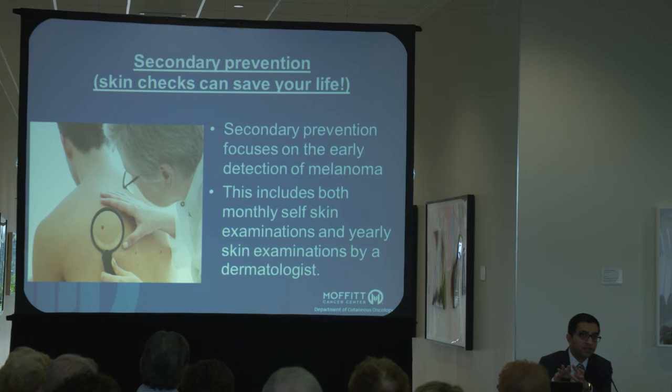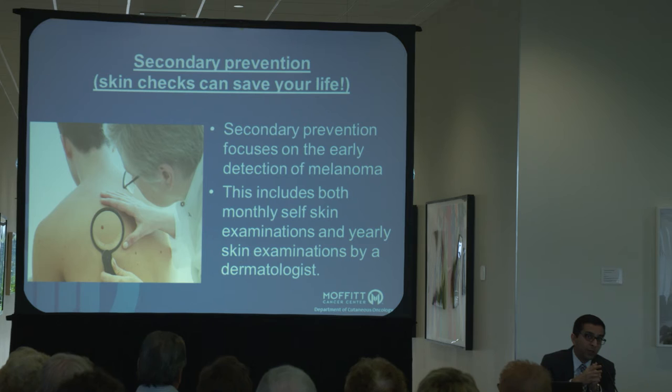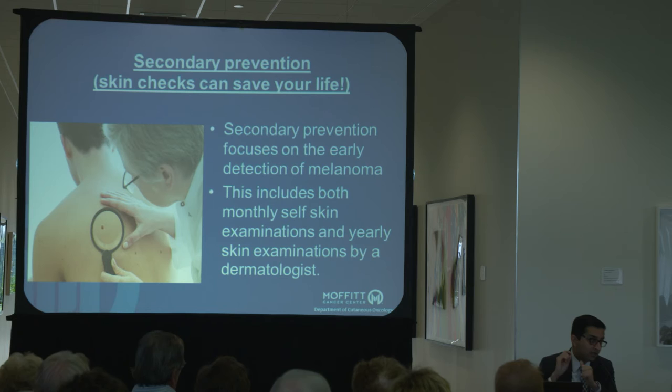Now we're going to move into the second part of the talk, which is secondary prevention. As a dermatologist I play a key role here, as do your significant others and yourselves. We take all the steps we just discussed to reduce your risk, but let's say you still develop a melanoma — what can we do to catch it early? This is really a team sport. We're pretty good as dermatologists at picking up melanomas, but we're not 100%. Patients come in and share stories where their significant other, friend, or colleague noticed a spot that was new and very early — we biopsy it, and it's melanoma. Not all melanomas are the classic brown irregular spots, so often a new spot that pops up can be just as concerning as a big, dark, irregular one.